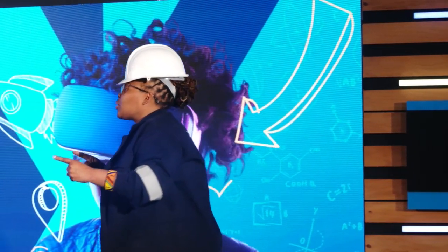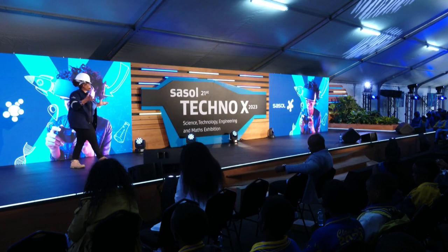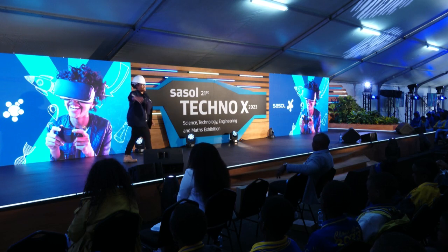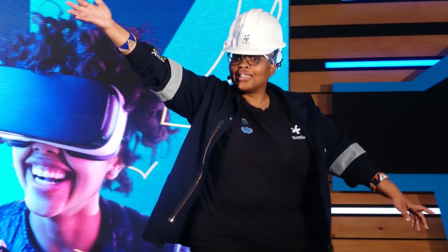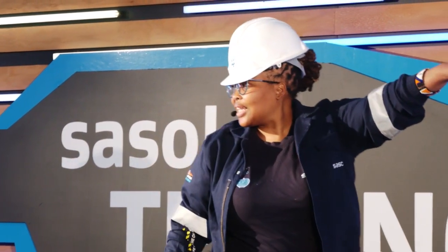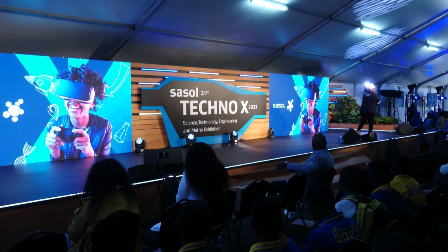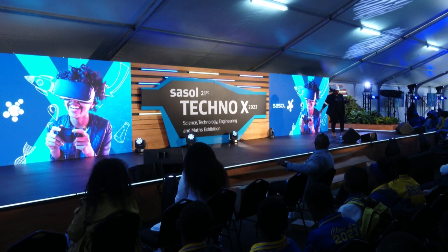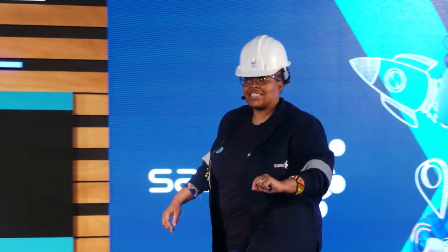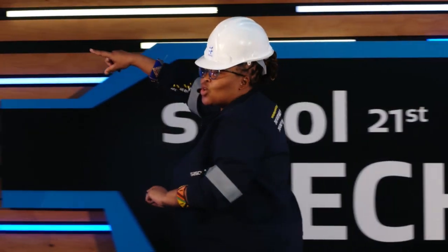What does Sasol do? What products do we make? There's a Sasol village that you just went to. We've got somebody here who knows what Sasol does.